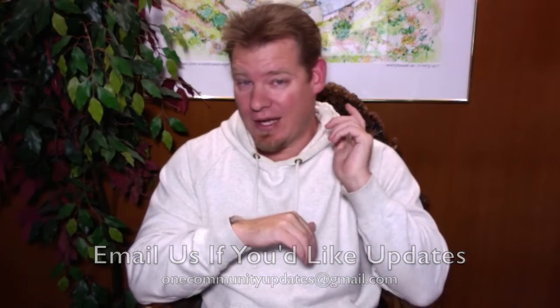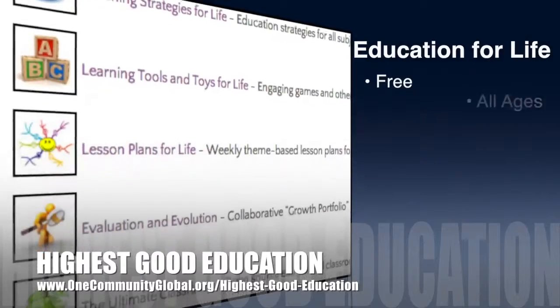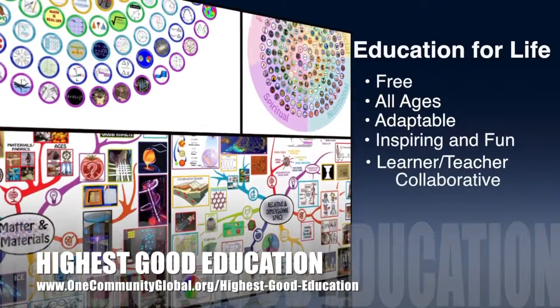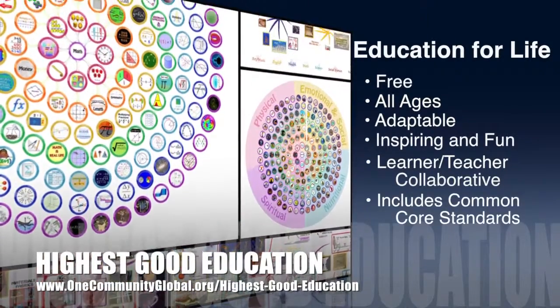Or you can subscribe to this YouTube channel. Let's jump into the updates. One Community's approach to highest good education is open source and free shared, designed for all age groups, adaptable to any schooling environment, inspiring and fun for all participants, a learner-teacher collaborative, and it includes U.S. Common Core standards.